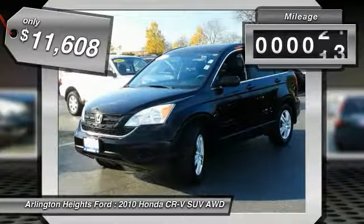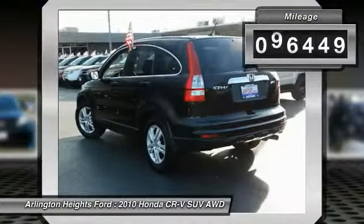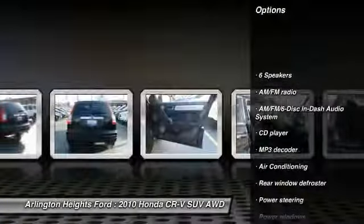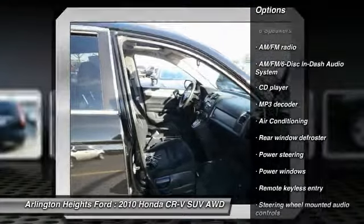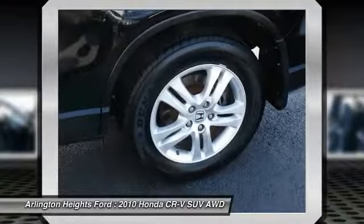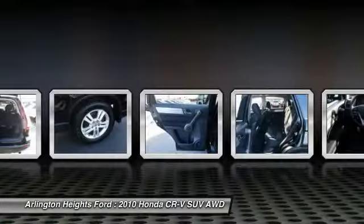This vehicle has less than 100,000 miles. Here are some of this vehicle's great options: traction control, dual airbags, air conditioning, power steering, four-wheel disc brakes, security system, compass, CD player, rear window defroster, power windows.